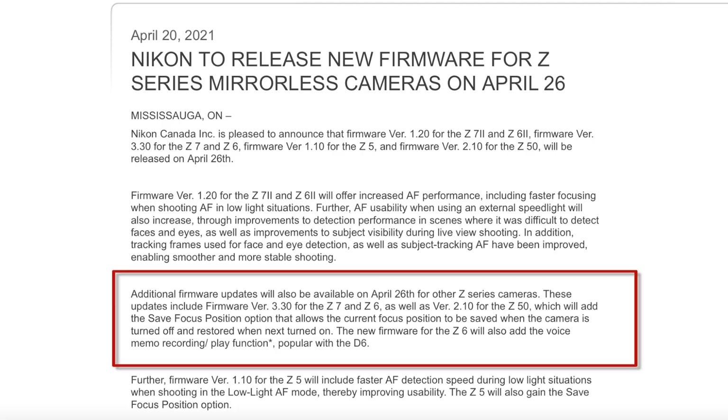Additionally, the Z6 and Z7 get firmware version 3.30 and Z50 owners will get version 2.10, which will add the save focus position option that shows the current focus position to be saved when the camera is turned off and restored when next turned on. That is excellent, since it corrects one of the most irritating experiences with the cameras to date — having to regain focus every time you turn the camera off and back on, say to save battery life.